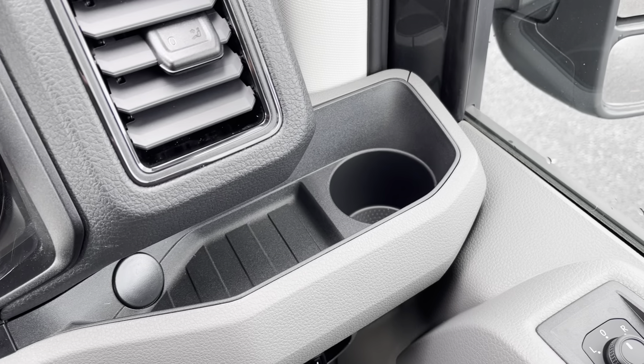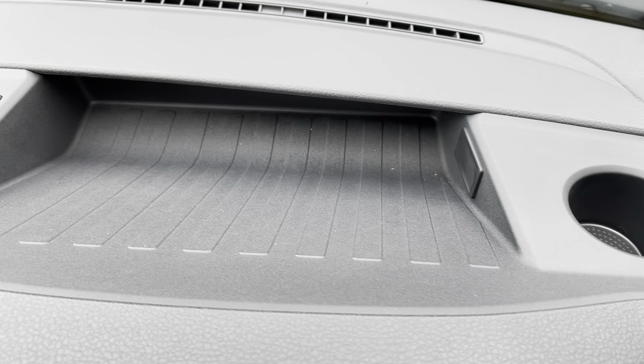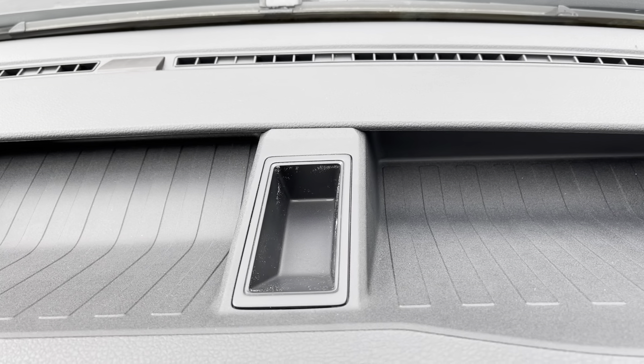Near the steering wheel we do have a cup holder and plenty of storage space to fit all your necessities, especially during the winter days. You can always store your gloves and hats away as well as having a hot brew right near you.